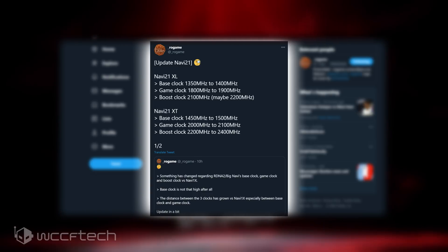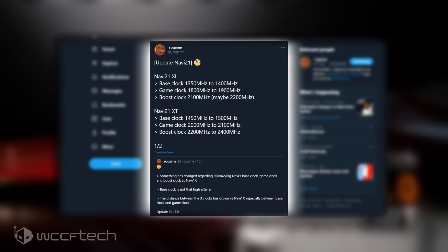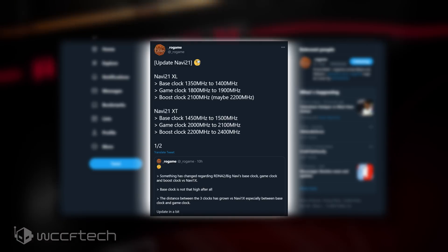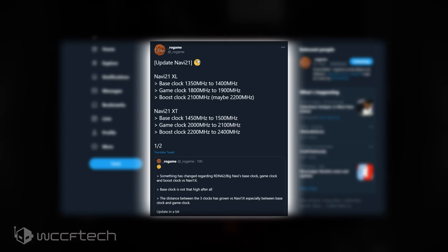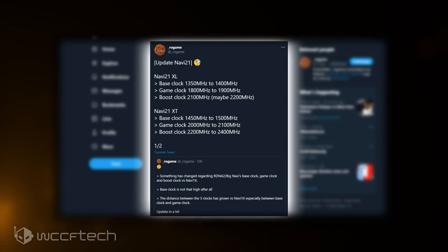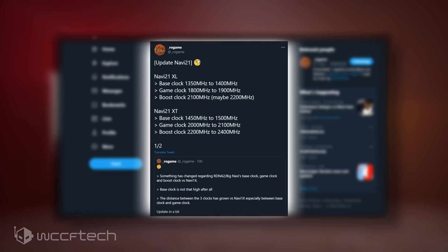The AMD Radeon RX 6000 series Navi 21XL GPU clocks: base clock of 1350MHz to 1400MHz, game clock of 1800MHz to 1900MHz, with the boost clock of 2100MHz, maybe 2200MHz.